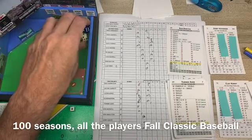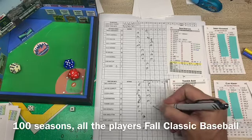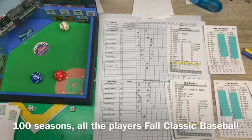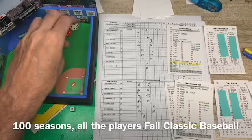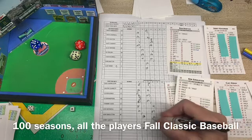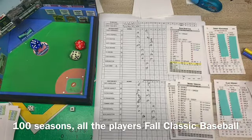Tommy Agee leads off the bottom of the fourth against Clay Kirby. A 56 — that's a strikeout, the fourth K of the game for Clay Kirby. Kenny Boswell up next — he struck out in the first inning. A 15, he flies out to left field, Murrell is right there. Kenny Singleton with two outs, a switch hitter batting from the left side — a 64, and he strikes out. That retires the side. Five Ks for Clay Kirby. No runs, no hits. We go to the top of the fifth inning, 2-1 Mets.